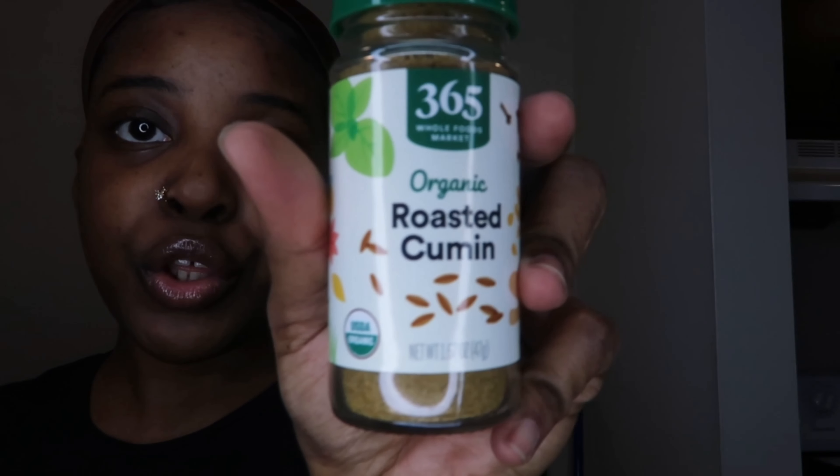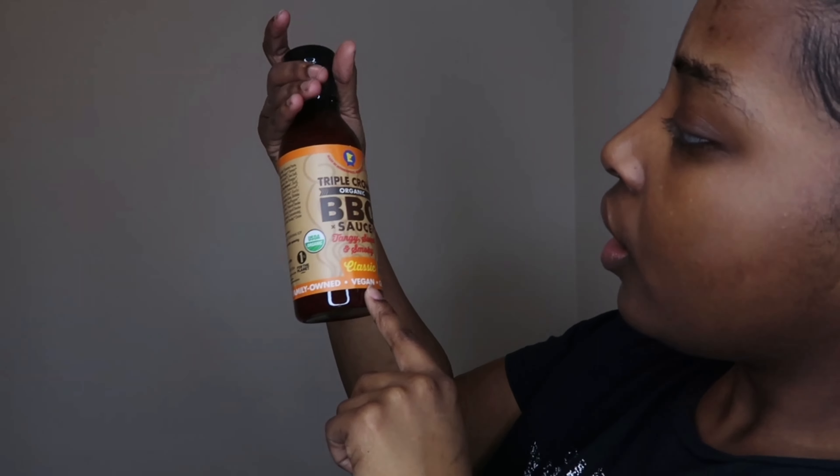I got some roasted cumin and turmeric root — turmeric is supposed to be really good for you, so I'm probably just going to add it to our smoothies. Some vegetable broth, because we don't do chicken or beef broth over here. About six cans of jackfruit for my tacos and sliders — I haven't been able to find jackfruit anywhere else, so I stocked up. I preferred fresh or frozen, but they only had canned. And we got this Triple Crown vegan barbecue sauce — tangy, sweet, and smoky.